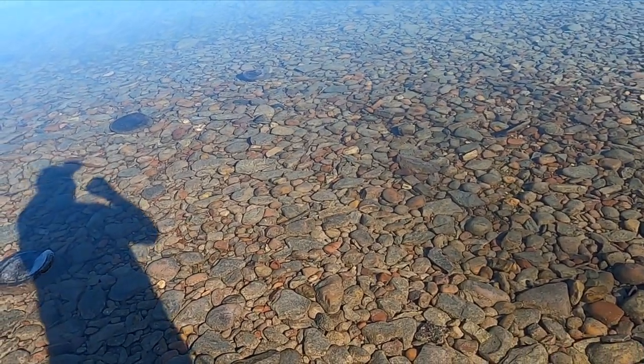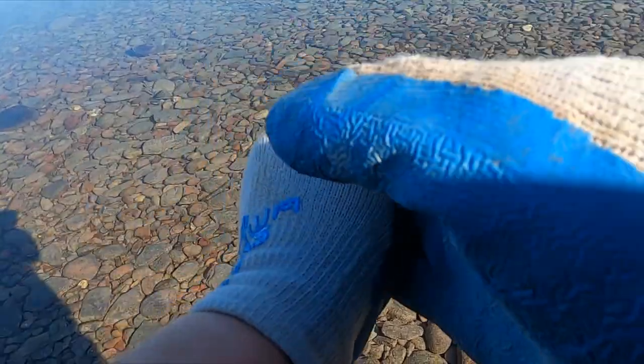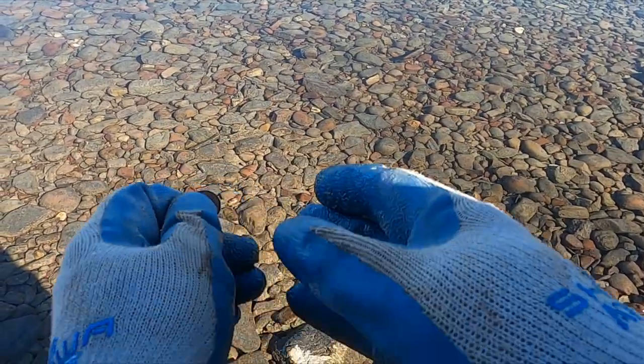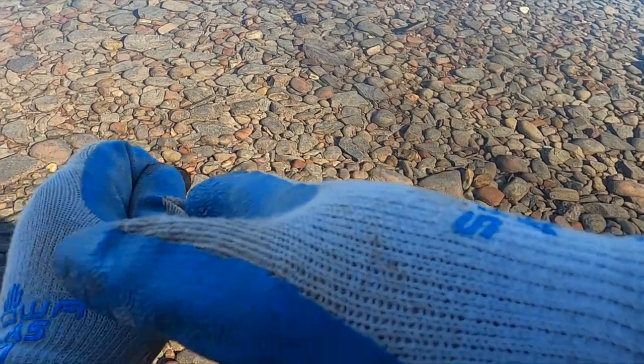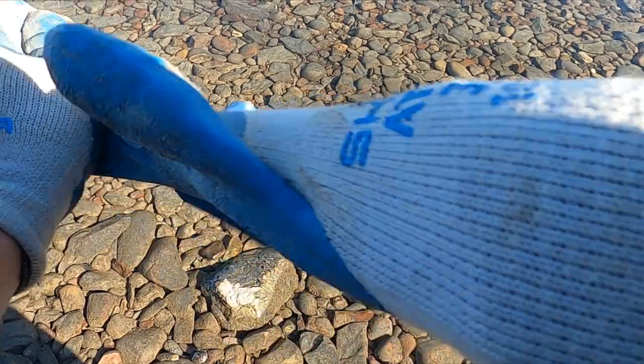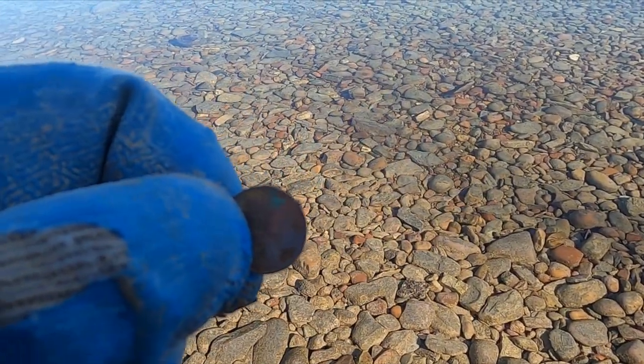Let me see if I can tell the date — they're smoothed right on it, of course. I don't know, maybe '26. Wait, if it's '26 that might be a key date — what is that, a '26-D? I better give this a better look. Yeah, I don't know for sure, I think it's maybe '46.